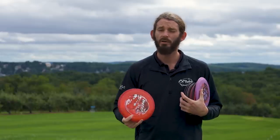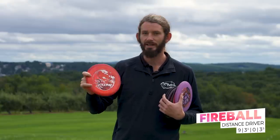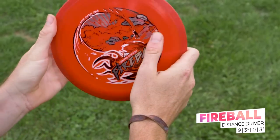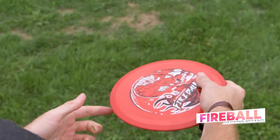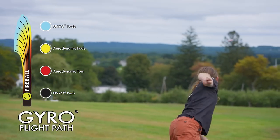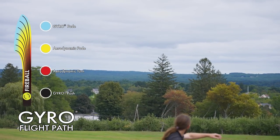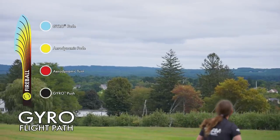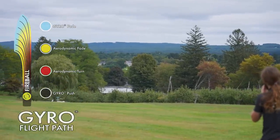One step up from the Terra or the Volt would be the Fireball. This is a pretty sweet one that my buddy Alex Russell gave me — it's a 2018 MVP Open Special Edition stamp, which is pretty special to me because that's the year I won out here at Maple Hill. The Fireball is just a workhorse — great in wind, great for flex shots, great for spike hyzers, great for skip shots. Definitely a big utility disc for me, and something I usually pull out of the bag at least once or twice a round.